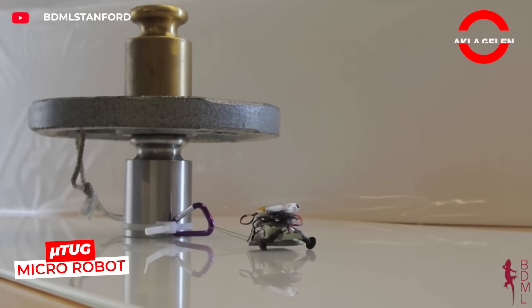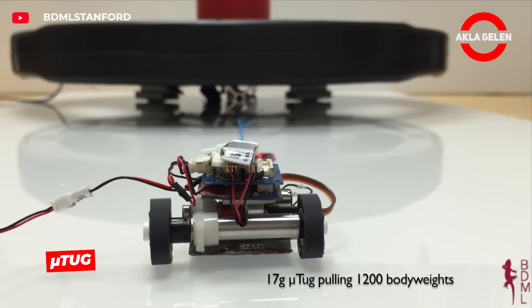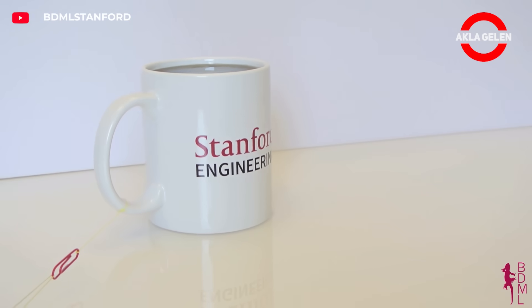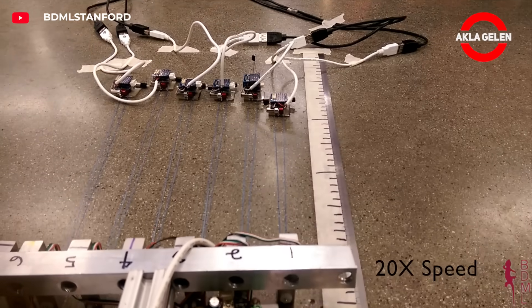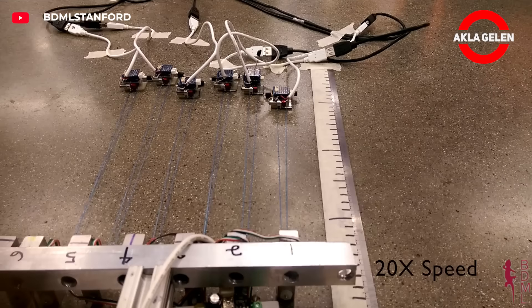Imagine a tiny robot that can pull 2,000 times its own weight. This is possible with the MicroTug micro-robots developed by Stanford. It locks onto the surface with its gecko-inspired sticky feet and organizes itself like ants to drag giant loads. See how a team of six super-strong MicroTug micro-robots pulls a car.